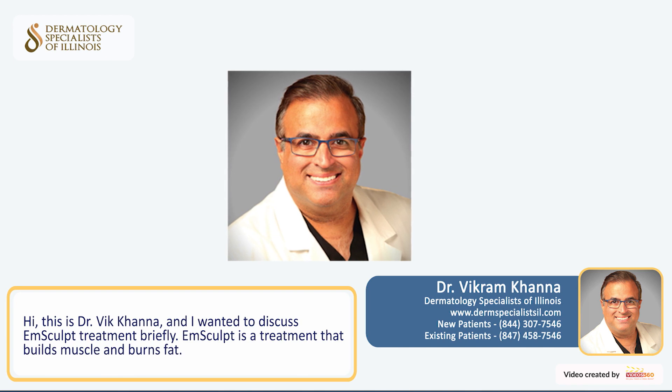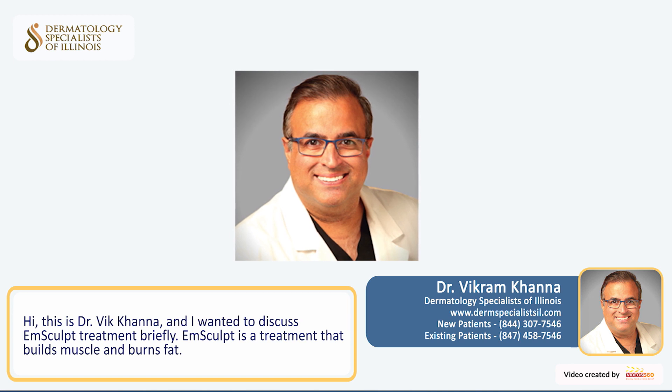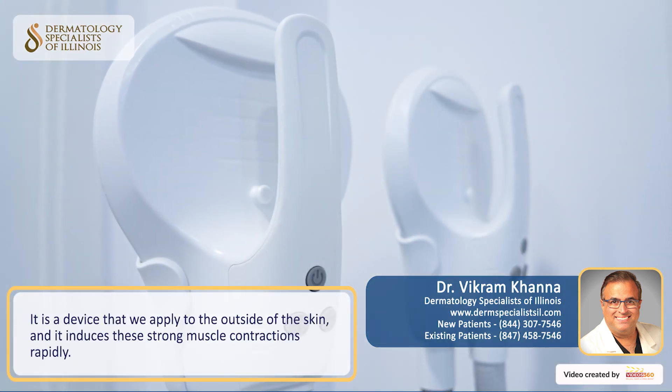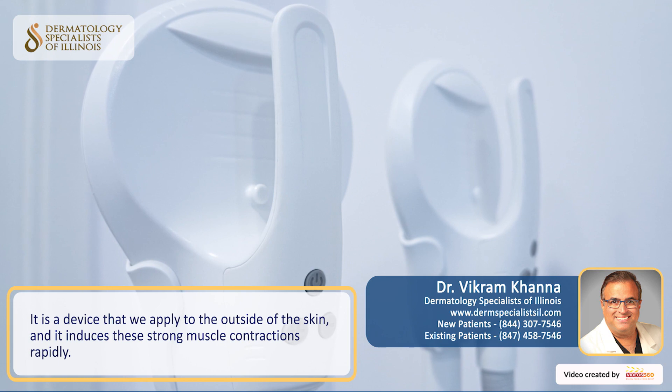Hi, this is Dr. Vic Khanna, and I wanted to briefly discuss M-Sculpt treatment. M-Sculpt is a treatment that builds muscle and burns fat. M-Sculpt is a device that we apply to the outside of the skin, and it induces strong muscle contractions at a very rapid rate.